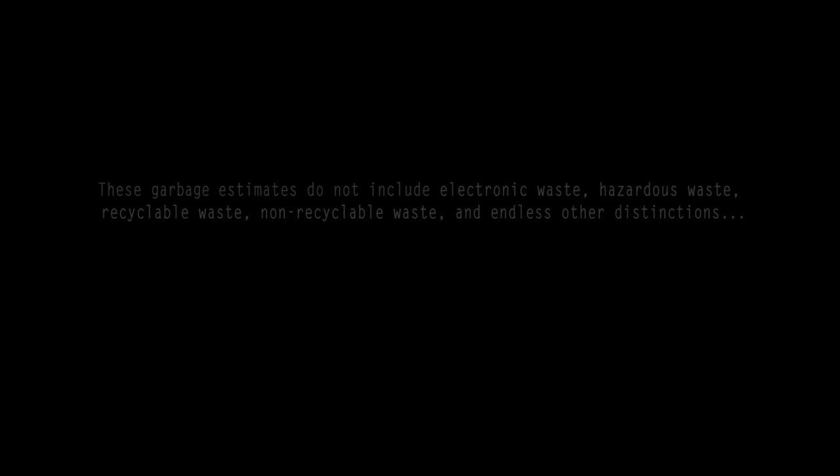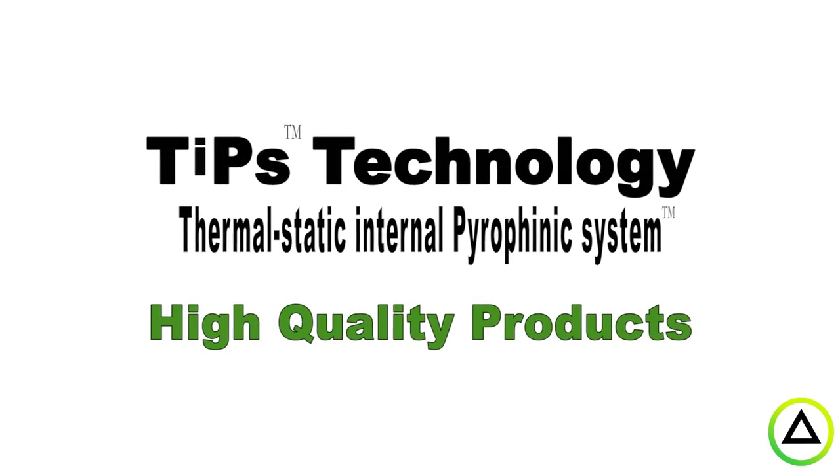What if there's a way we could change that? We at Fulcrum, with our TIPS technology, know how to turn that into a very safe, clean, environmentally green energy resource.